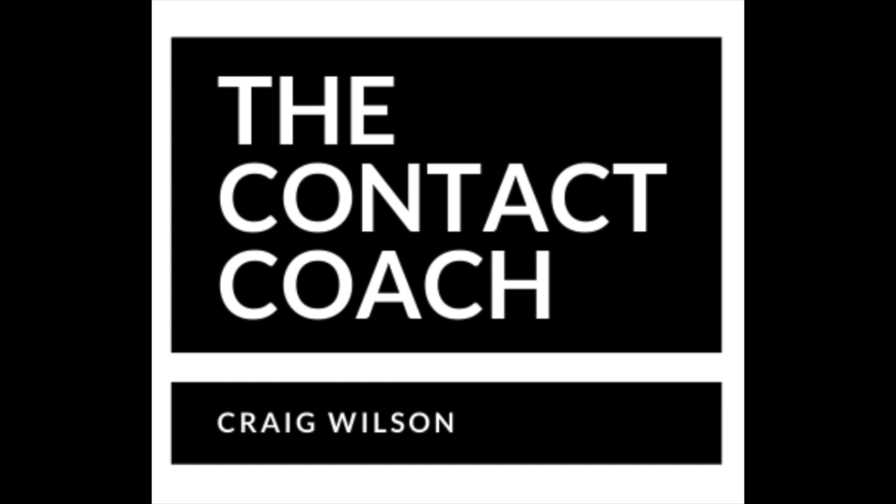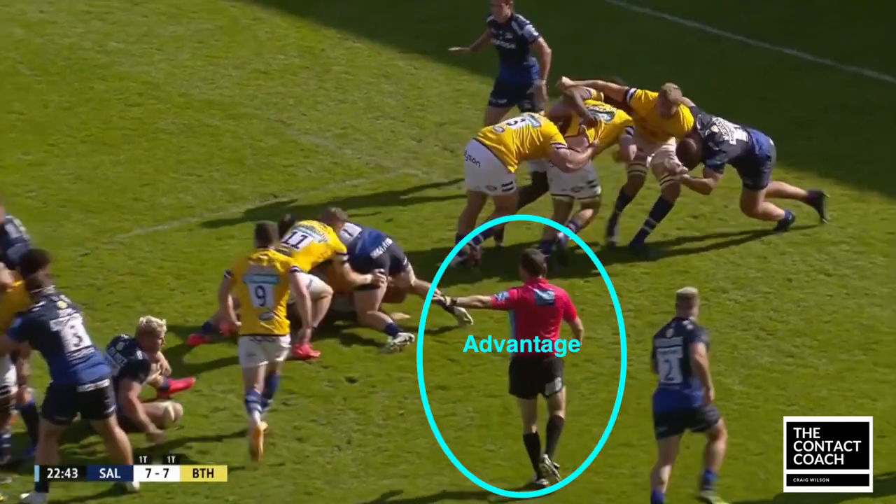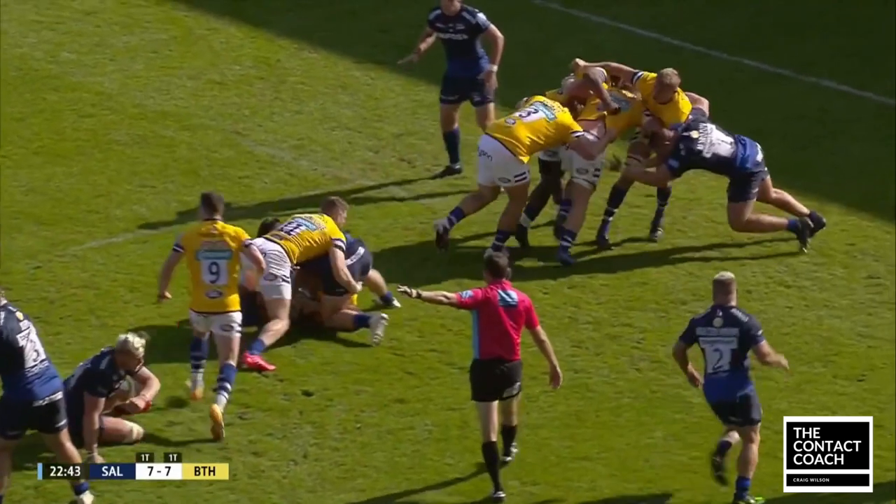Welcome back to the Contact Coach. I'm going to look at Bath, and particularly Ben Spencer and Jonathan Joseph, and what they're doing once they're under advantage to try and get the seven points. I love a little bit of detail on what's going on here.